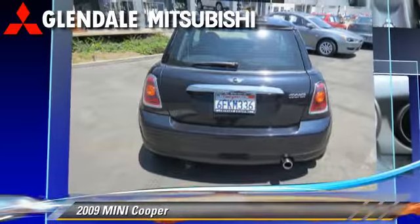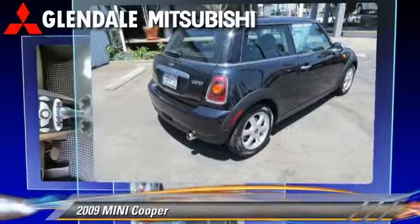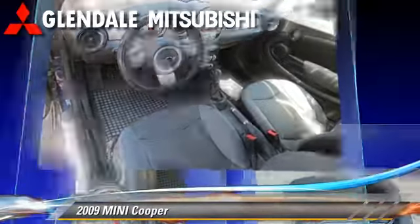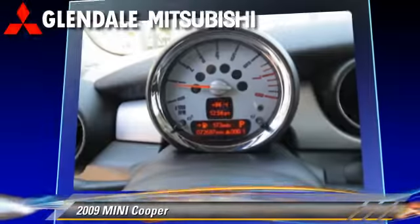This Mini features side airbags, keyless entry, and alloy wheels. Comfort and convenience features include powered door locks, satellite radio, and HD radio.